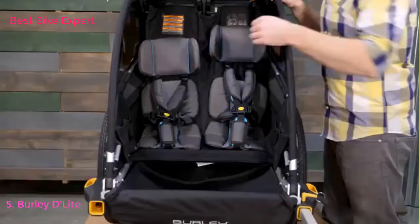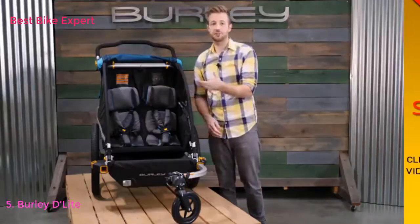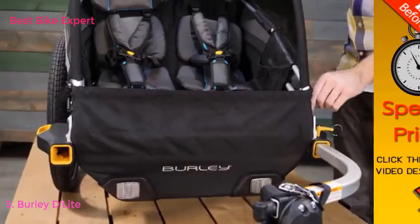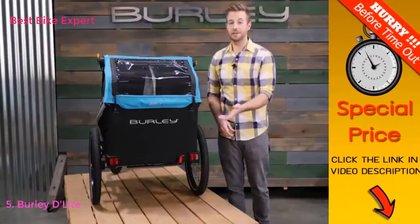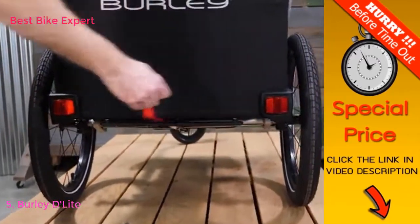The Delight X comes equipped with an adjustable five-point harness to fit your child as they grow. Next to the seat you'll find pockets for plenty of snacks and toys. A splash guard at the front can be lowered for easy access. At the rear of the trailer you'll find ample space for all the cargo you'll need on the go. The hub-engaged parking brake keeps the trailer in place when loading and unloading passengers or cargo.